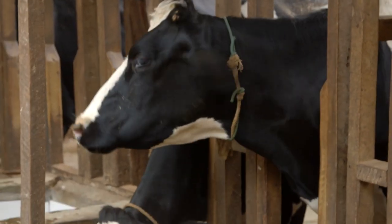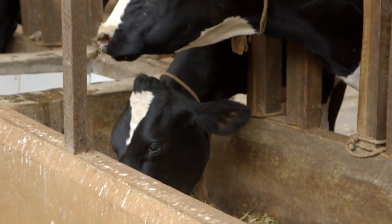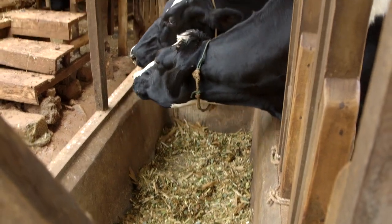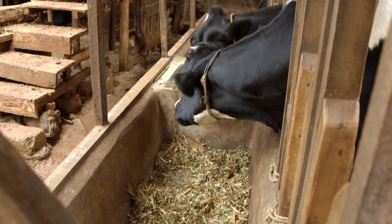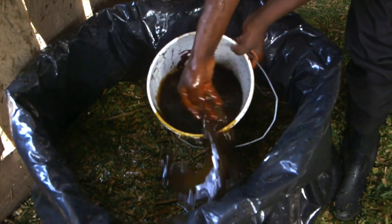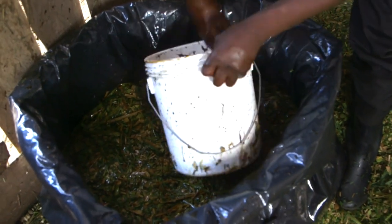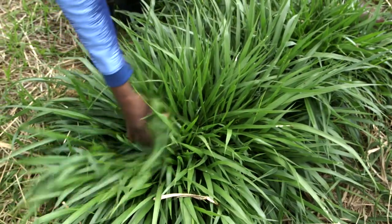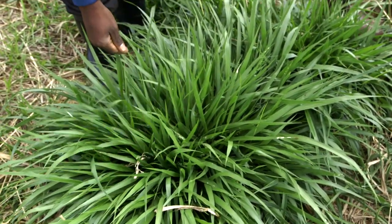Today we are going to learn more about feeding our cows. Keeping your dairy cows fed all year round can be quite a challenge for most farmers. Today we are going to see how to ensure your cows are well fed all year round with good fodder. Key to getting more milk is to feed your cow quality grasses that have a lot of nutrients.